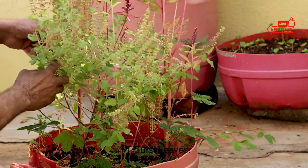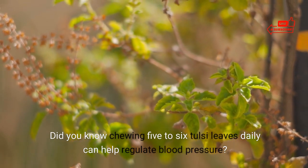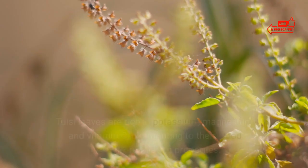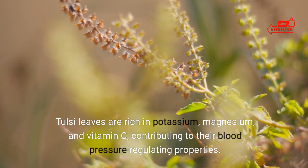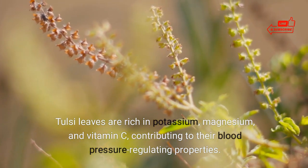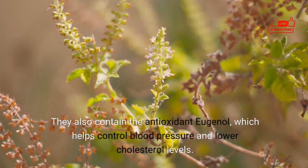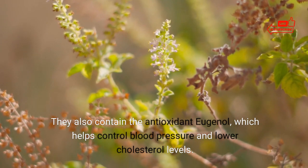14. Tulsi leaves. Did you know chewing five to six tulsi leaves daily can help regulate blood pressure? Tulsi leaves are rich in potassium, magnesium, and vitamin C, contributing to their blood pressure-regulating properties. They also contain the antioxidant eugenol, which helps control blood pressure and lower cholesterol levels.